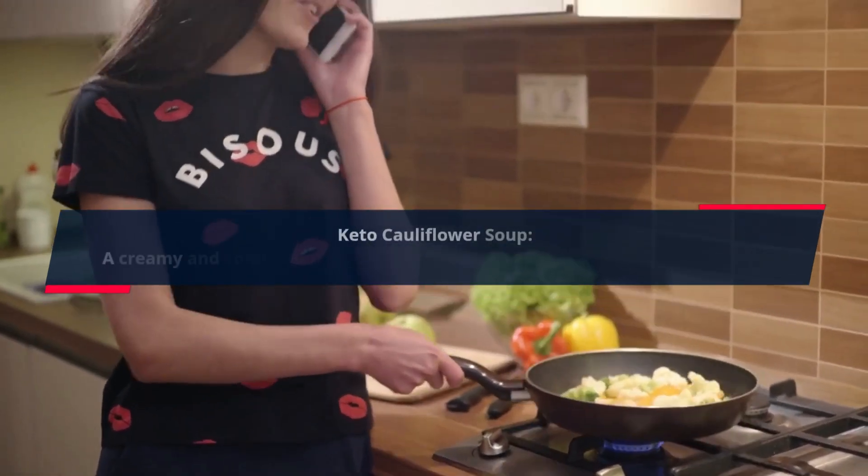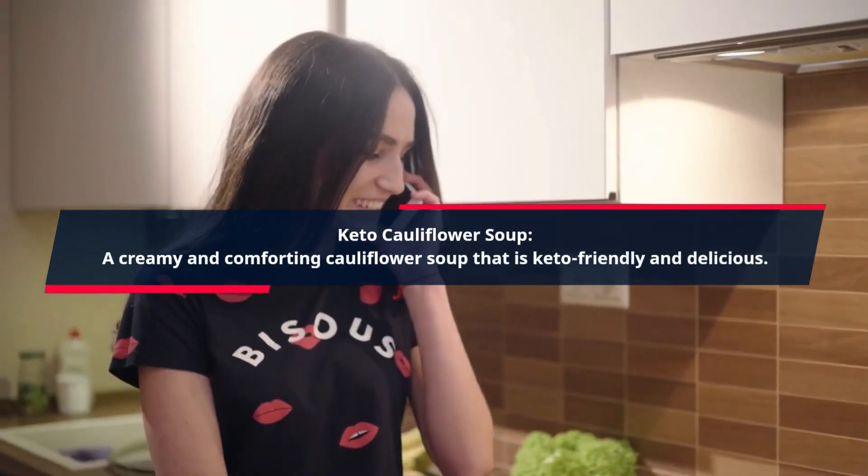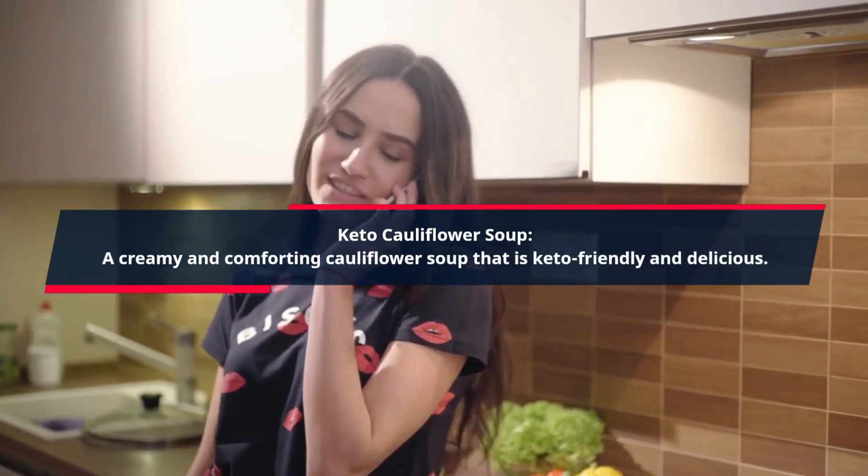Keto Cauliflower Soup. A creamy and comforting cauliflower soup that is keto-friendly and delicious.